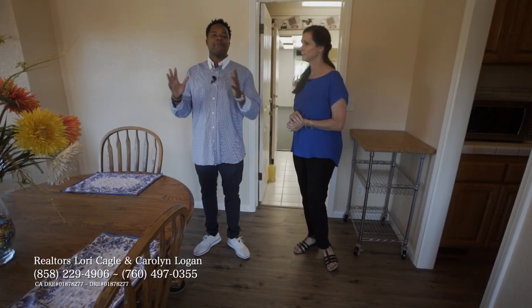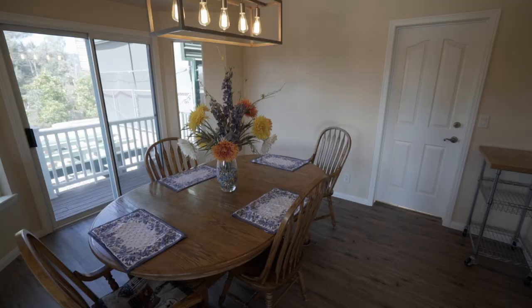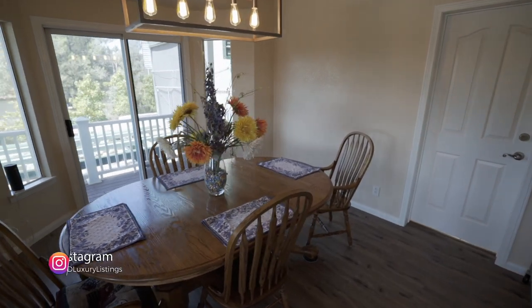Absolutely, so many windows. I want everybody to really understand — you don't even really need the lights on, even though you have solar power.